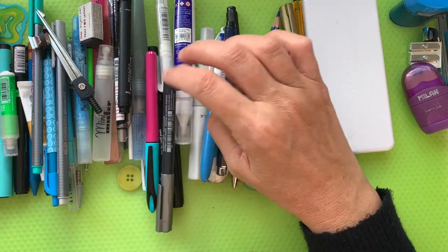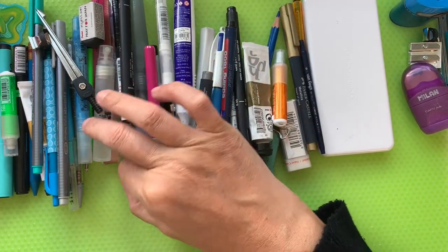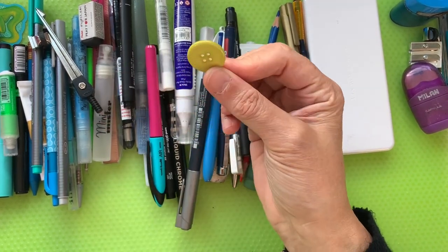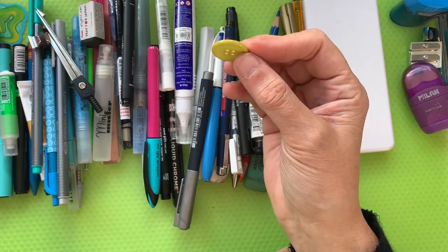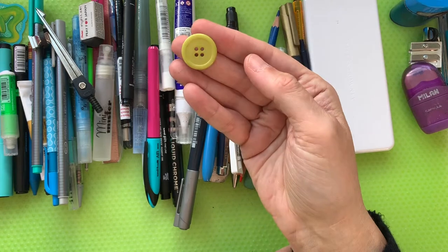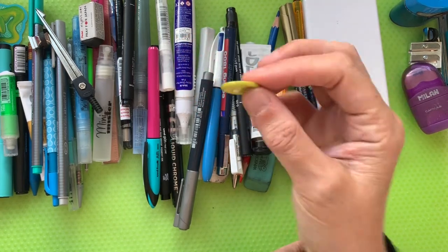A button! Everyone needs a button in their pencil case. I don't quite know why I have one in here, but — button — you never know, could come in handy!